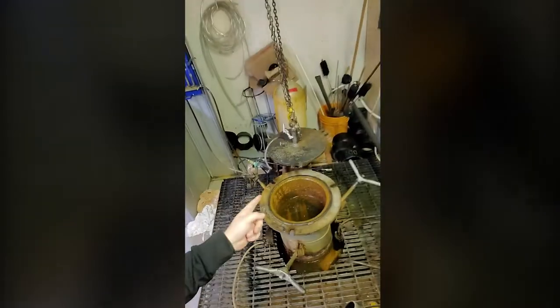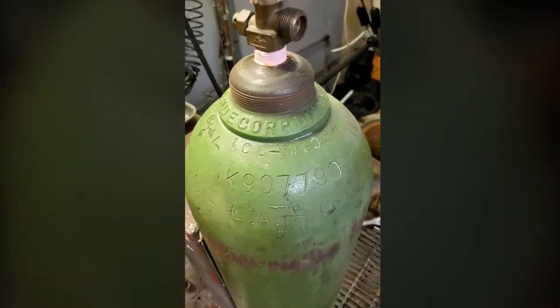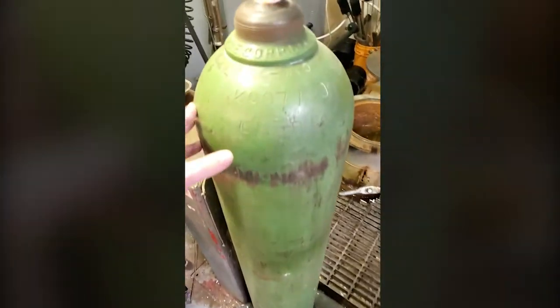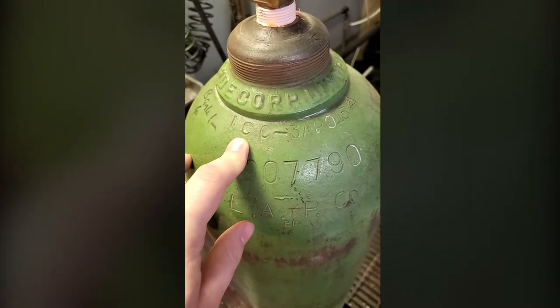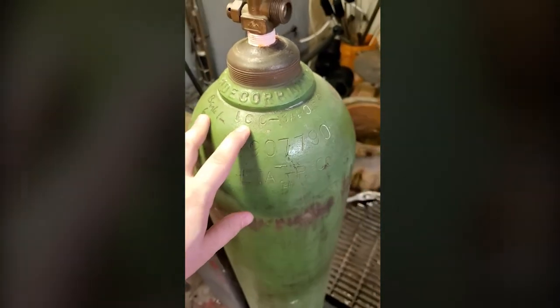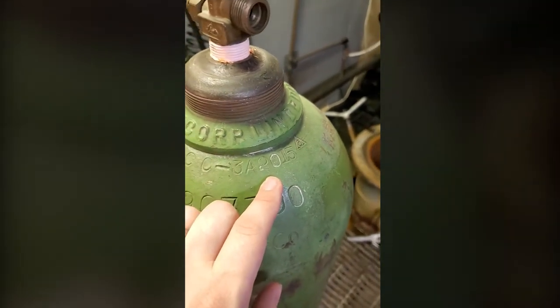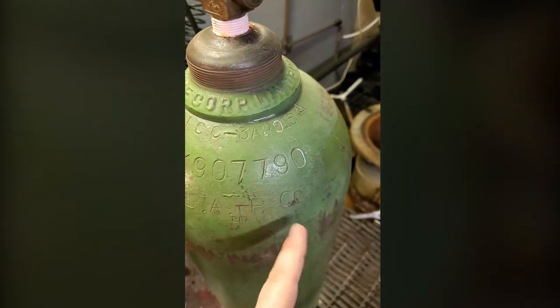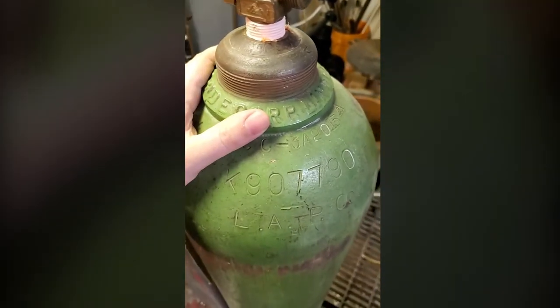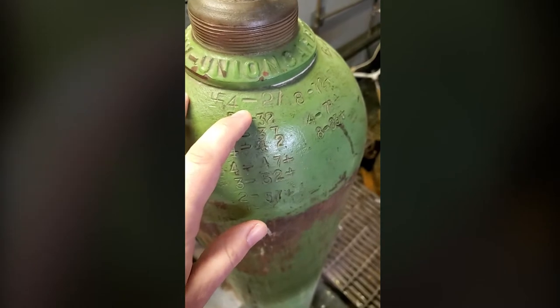It is time to hydro test my big green tank. For those who haven't seen it before, here's a quick history lesson. This is a steel industrial cylinder made when the ICC, the Interstate Commerce Commission, was the governing body for safety and transportation in North America. It is a 3A cylinder with a working pressure of 2,015 PSI. Here you have the cylinder serial number and the company that made it — Lapco. It was made in April 1927.